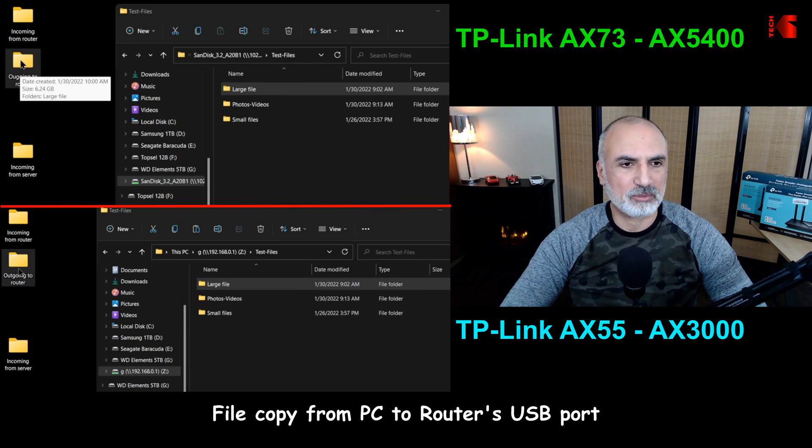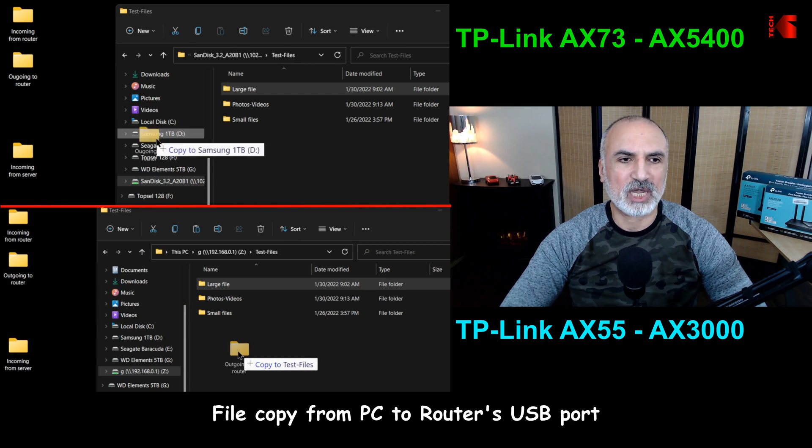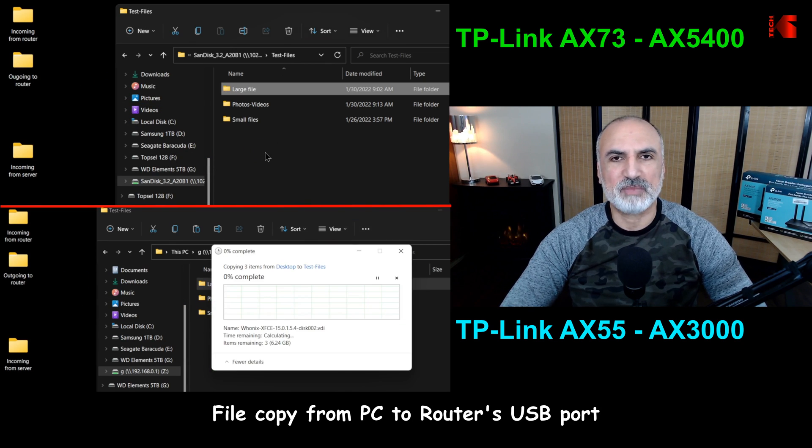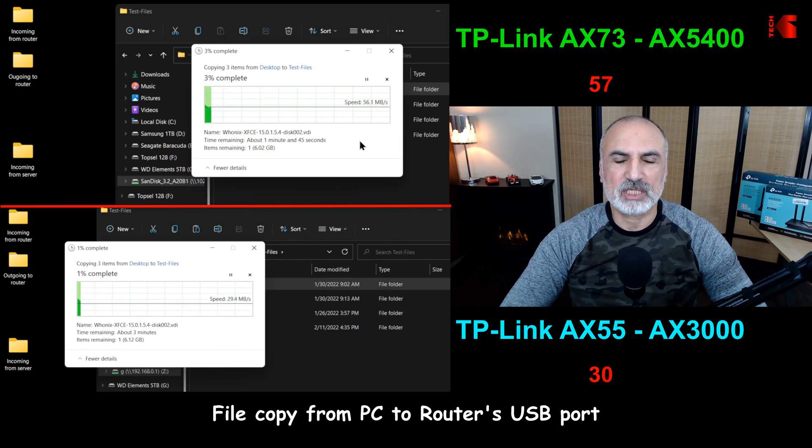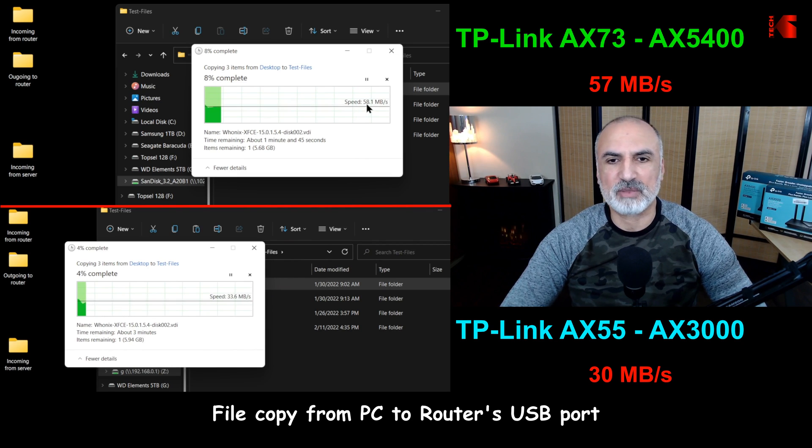In the second test, I'm copying the same large file from my PC to the USB key on the router. Here also the AX73 is about double the speed of the AX55, achieving speeds of around 57 megabytes per second, whereas the AX55 achieves only 30 megabytes per second.